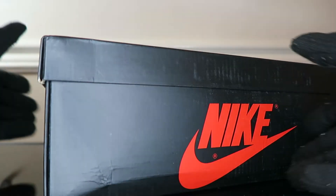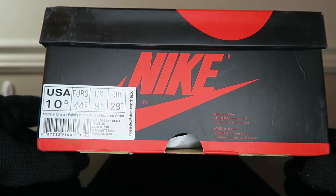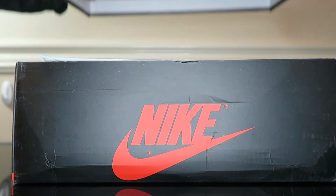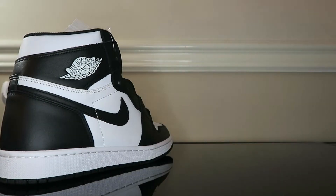I highly recommend them — feel free to cop from them and mention me for a discount. Let's turn this around so you can see what we got. The classic black and red box, US size 10.5, Air Jordan 1 Retro High OG Black and White. These are the Jordan 1 Black and White from 2014, so we're taking it way back — about eight years old going on nine.